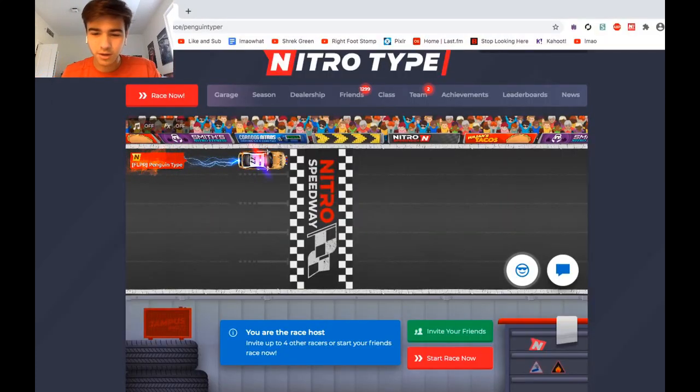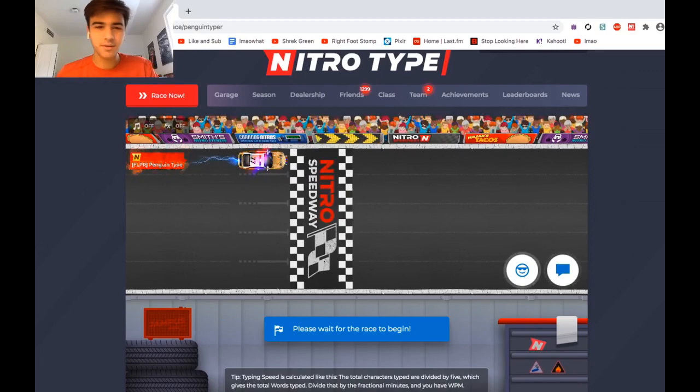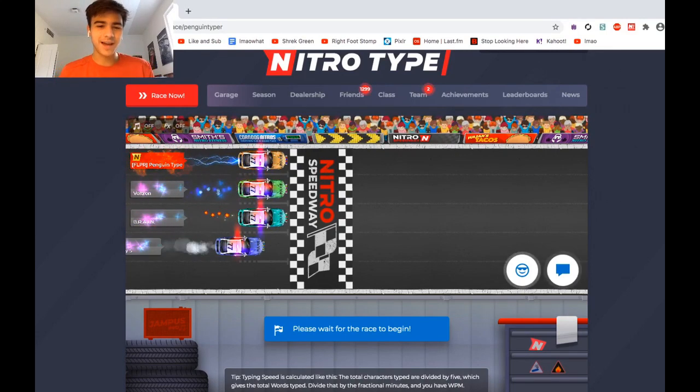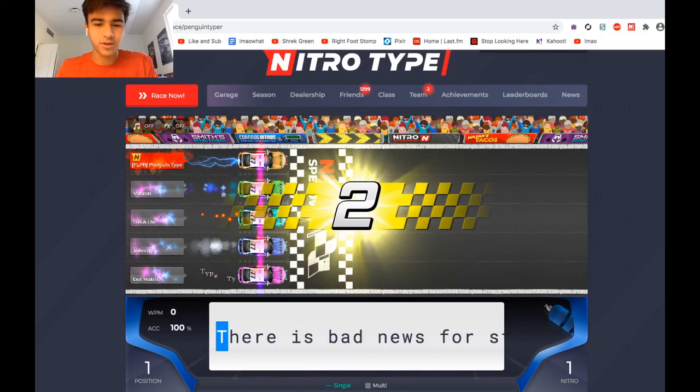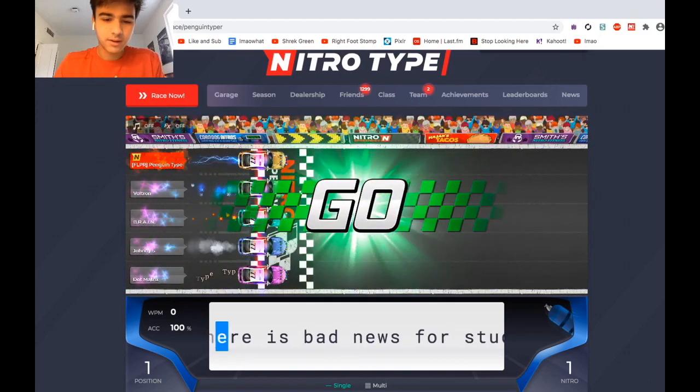I guess we're just gonna load all the bots and do one more race. I do think this looks super, super fire. It's got the flashing lights and everything. The type trail looks super good. And the smoke trail — holy cow.